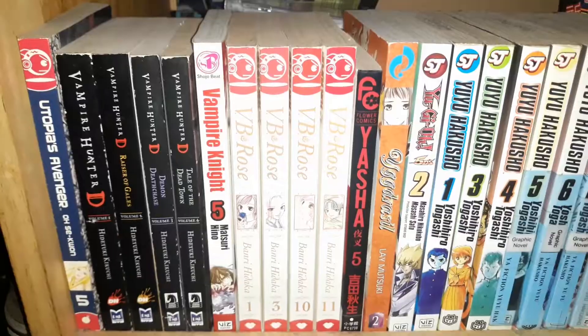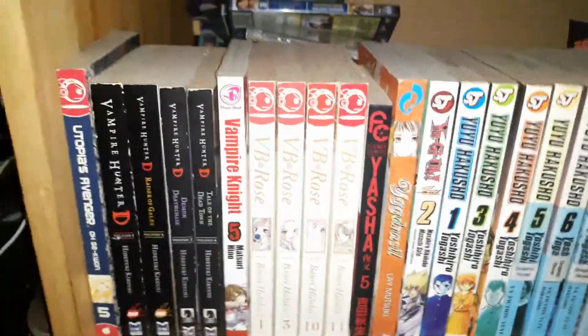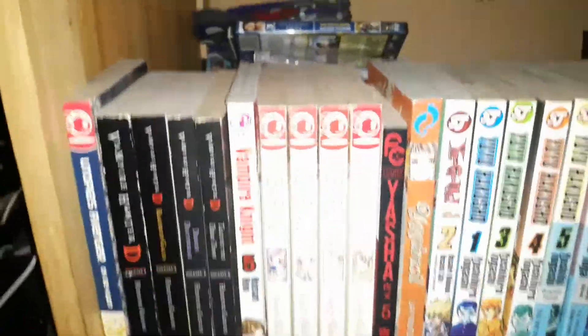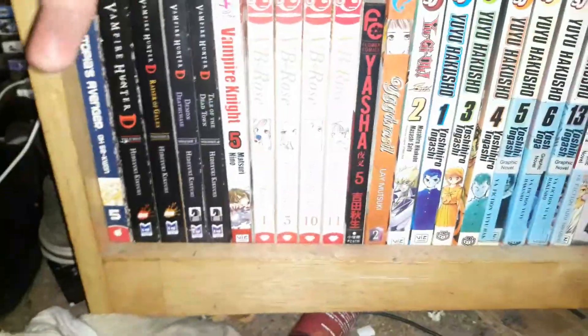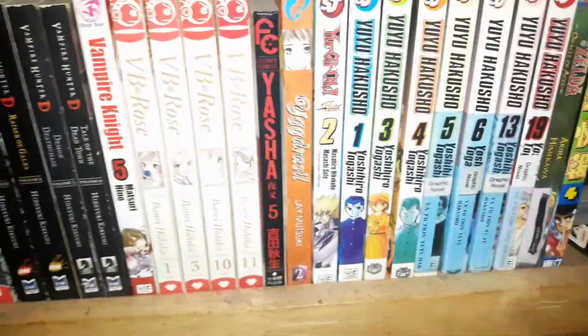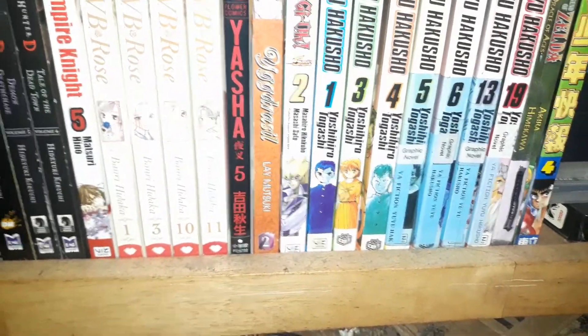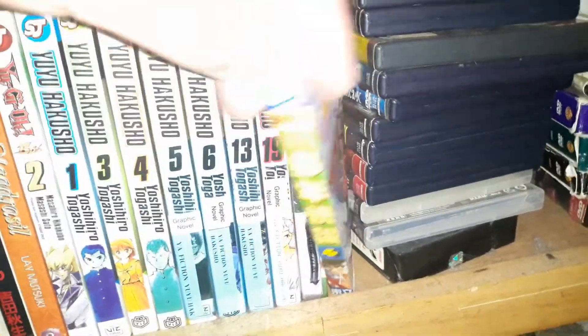I have some more manga down here. Volume 5 of Utopia's Avenger, and ones that won't fit in the other section. I have Vampire Hunter D novels — there's also the Vampire Hunter D manga which I'll get on Amazon. And I have Vampire Knight. I have Volumes 1, 3, 10, and 11 of VB Rose, Volume 5 of Yasha, Yigi Drazel Volume 2, Yu-Gi-Oh 5D's Volume 2, some of my Yu-Yu Hakusho manga collection, Legend of Zelda Oracle of Ages — a weekly shounen manga, and it's a Hong Kong import.